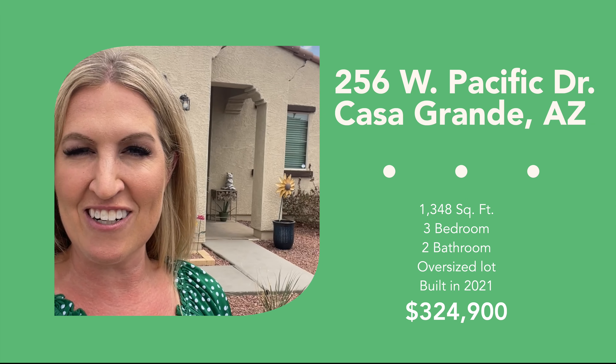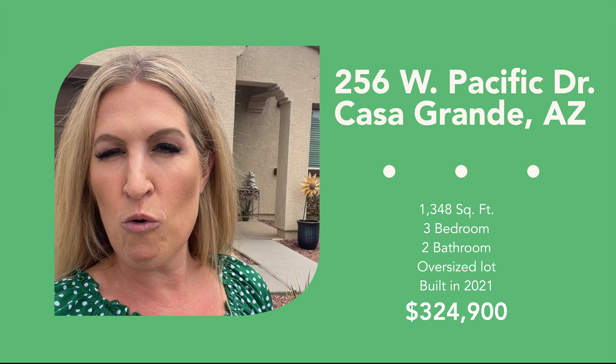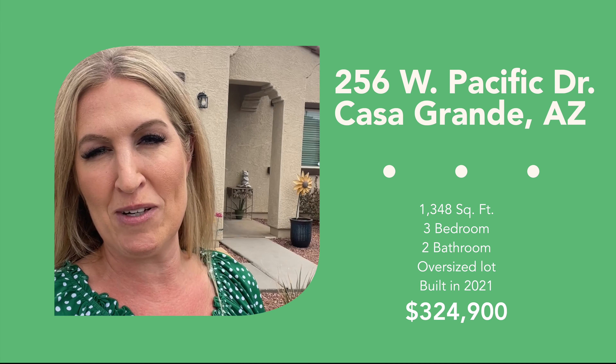I hope that you enjoyed the tour of this gorgeous home. I'll put the pricing information on the screen here. And if you have any other questions, feel free to give me a call or text me — it's the best way to reach me.